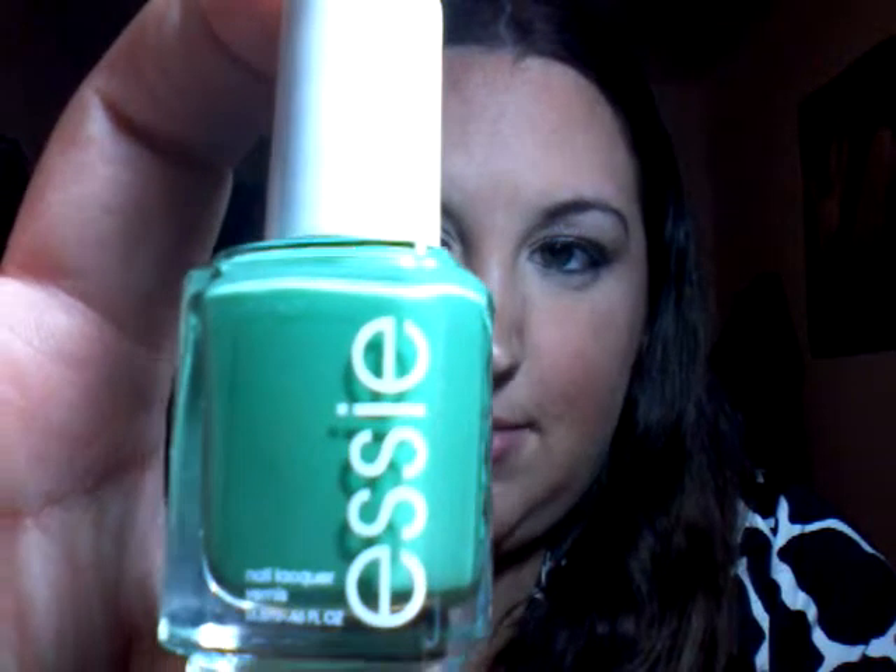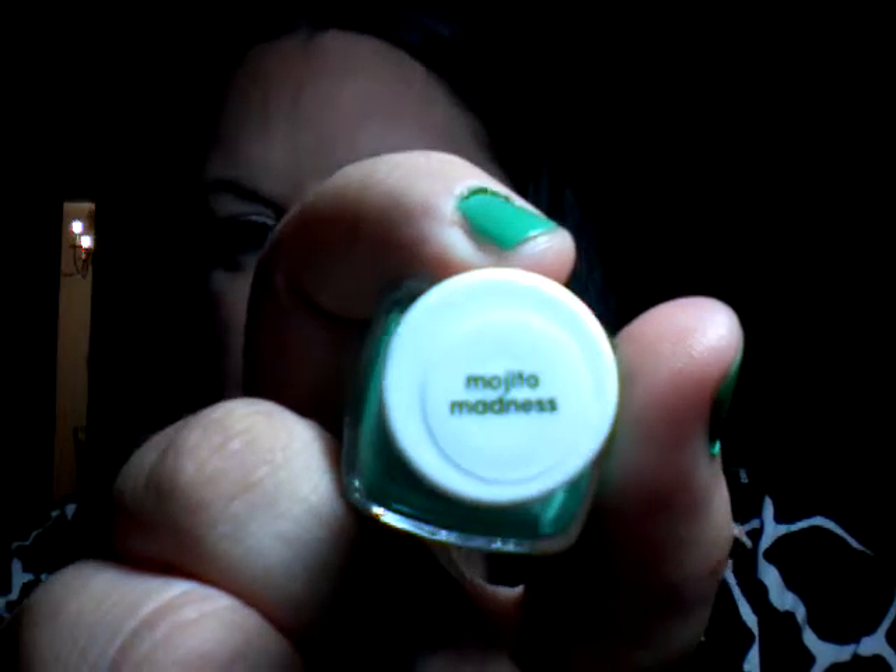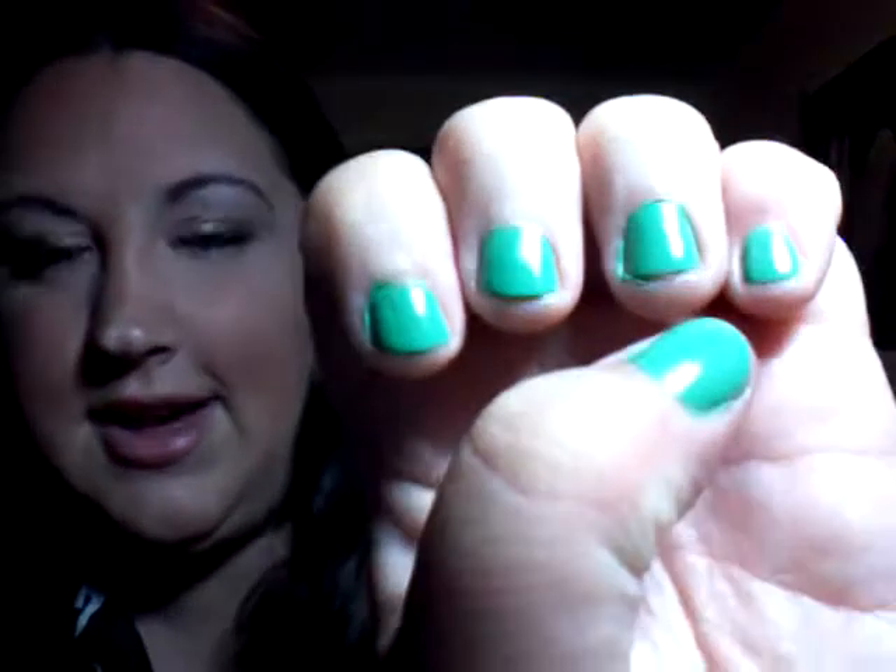A couple weeks ago, I bought this Essie from the Summer's Essie Collection in Mojito Madness. I totally thought it was beautiful — loved the color on the shelf, loved it on my own shelf, and saw it on other people, thought it was gorgeous, so I bought it. It doesn't look that good on me, I don't think. I'm totally bummed. But that's fine, because I'll keep it and maybe I'll find some other time to wear it.